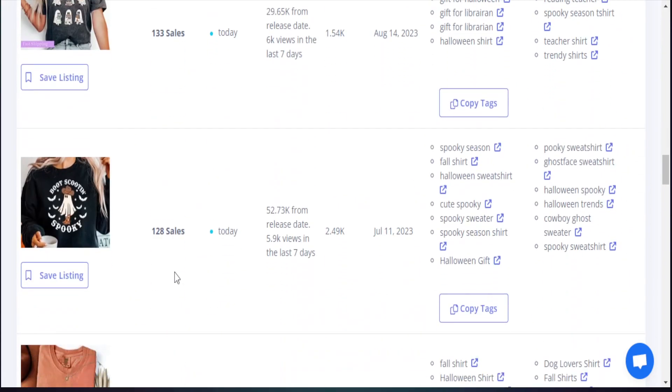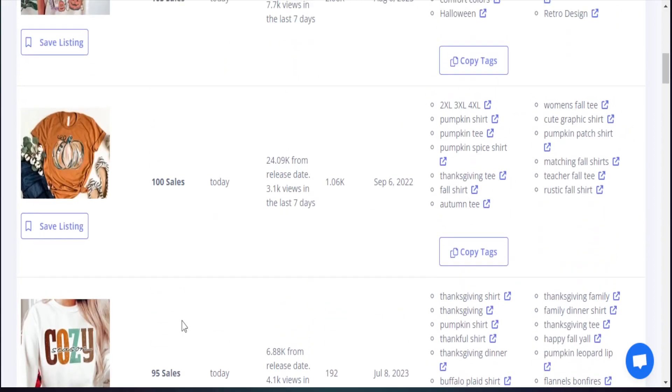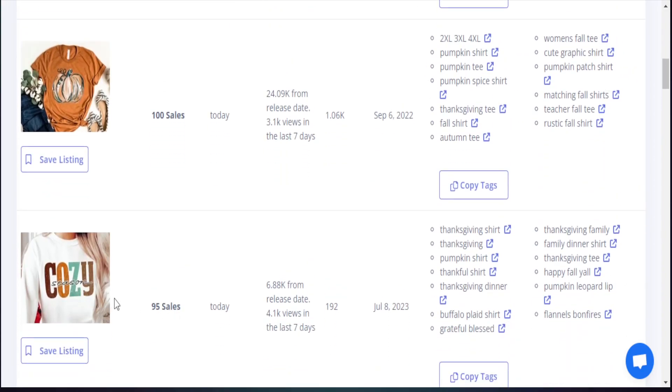There are a ton of things we can recreate here and design in our own special way. One product here has a huge opportunity — I want to look at it more closely to see what type of niche it is and what designs are being sold, to add in some variation compared to what we normally see when we search this product on Etsy. Looking at the data, this product sold 95 times in the past seven days, it has sold today, received over 4,000 views in the last seven days, and the release date was July 8th, 2023.